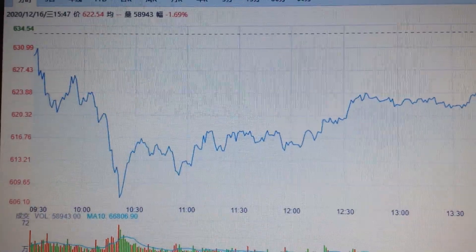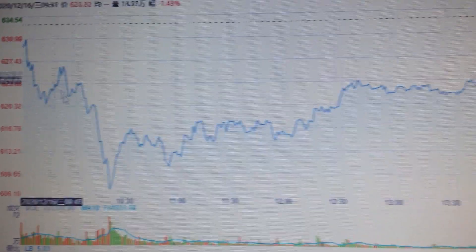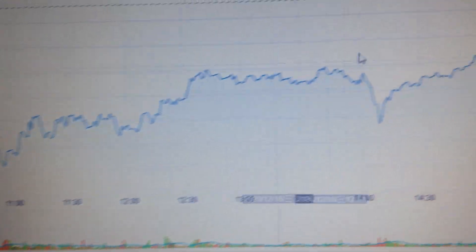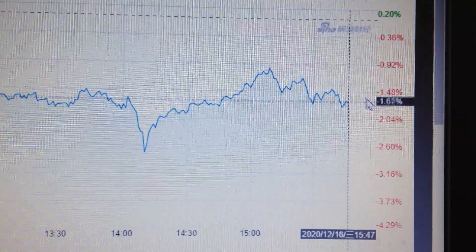Hello everyone, let's take a look at the Tesla stock price. We can see Tesla dropped sharply at the opening of the market and then managed to bounce back a little bit, but still in a negative area.